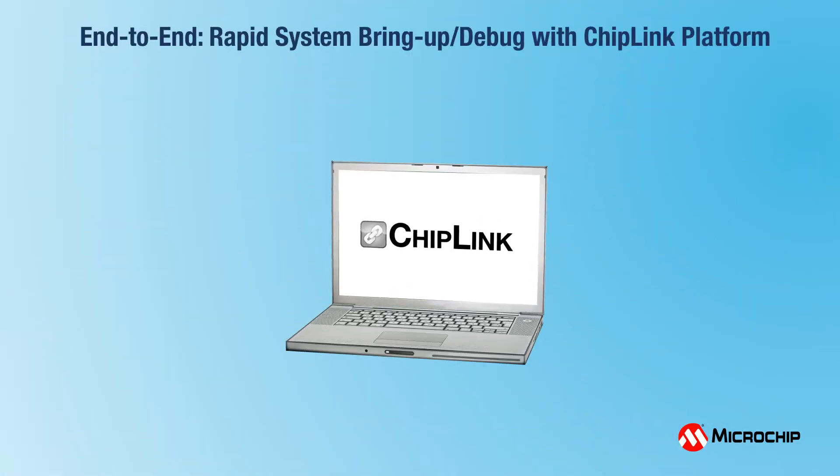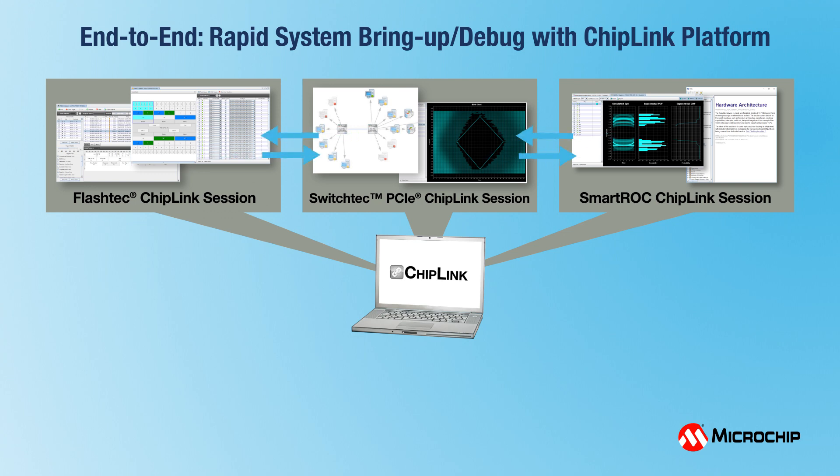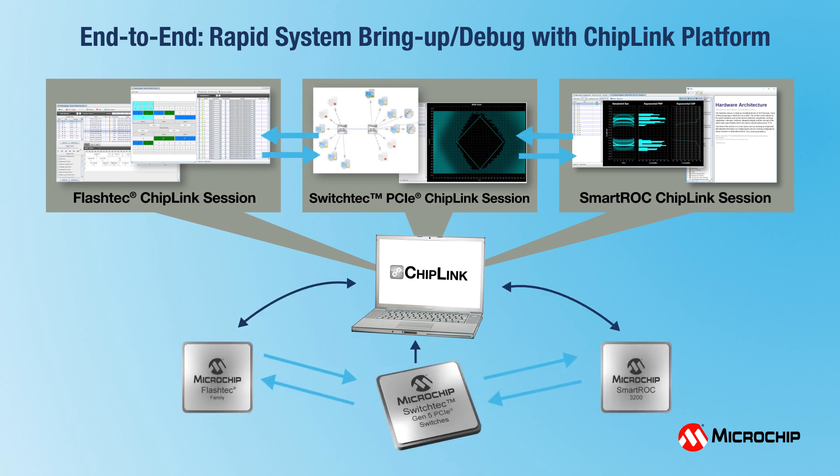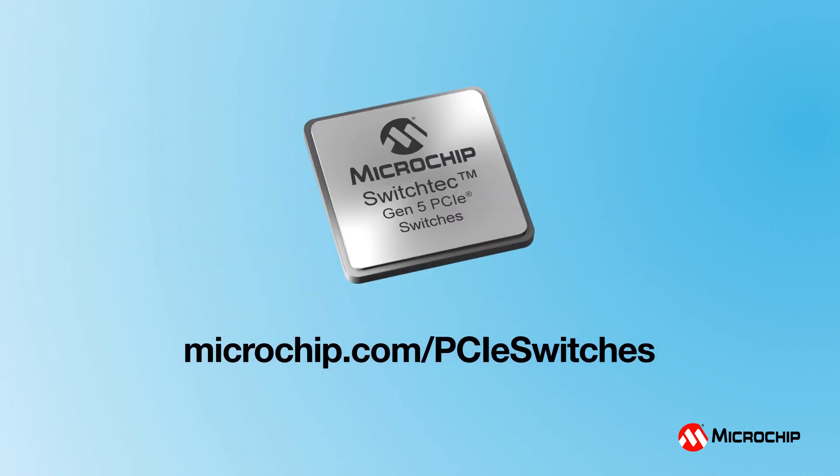Microchip's ChipLink platform provides customers a single pane-of-glass view across all Microchip products, accelerating time-to-market with built-in signal integrity analysis and functional debug tools. Please visit us at microchip.com/PCIe-switches to learn how to get your next-generation product to market with Microchip's industry-leading SwitchTech Gen 5 PCIe switches and Express Connect retimers.